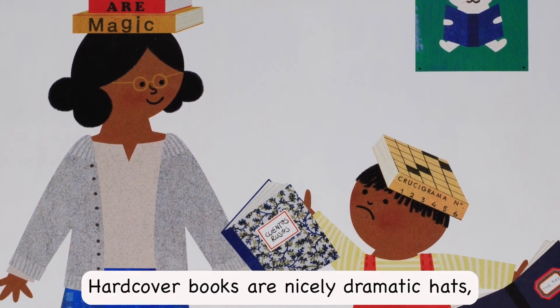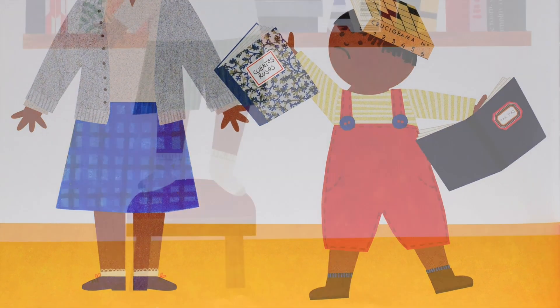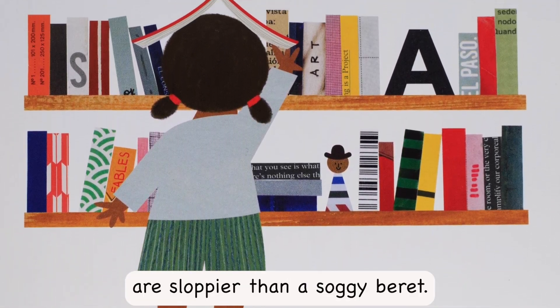Hardcover books are nicely dramatic hats, if you have excellent posture. Paperback books are floppier than a soggy beret.